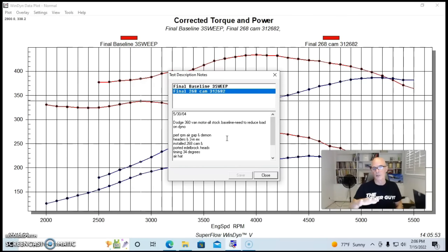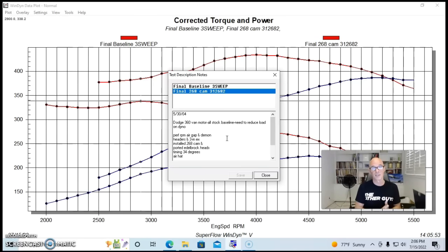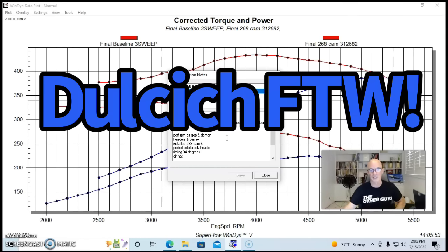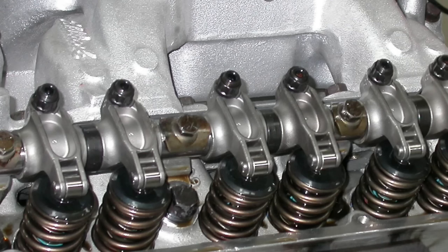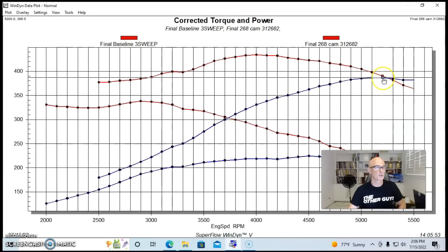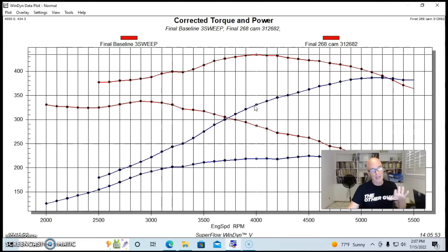In this case we had mildly ported Edelbrock heads, although they didn't do much better than the factory iron heads — the Edelbrocks need a lot more combination and some fairly serious work done to get them to flow more and make more power. Dulcich is obviously the man for that kind of stuff. We ran the timing at 34 degrees and had roller rockers. The most powerful combination for the 360 was with an Extreme Energy 268 camshaft, an RPM Air Gap intake manifold, a Demon carburetor, long-tube headers, and a three-inch exhaust. It pushed power up to 387 horsepower and 434 foot-pounds of torque — and we even had more torque down at 2,500 RPM compared to the stock stuff.